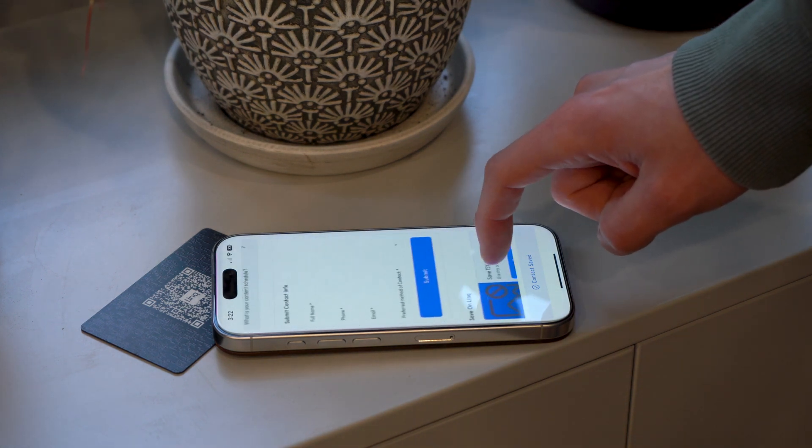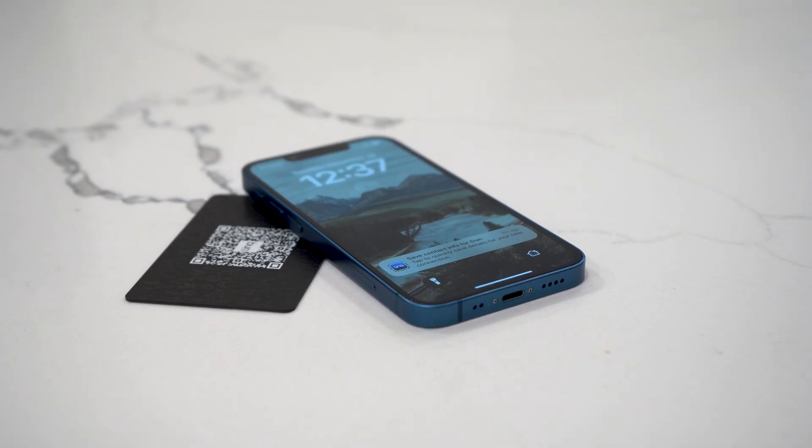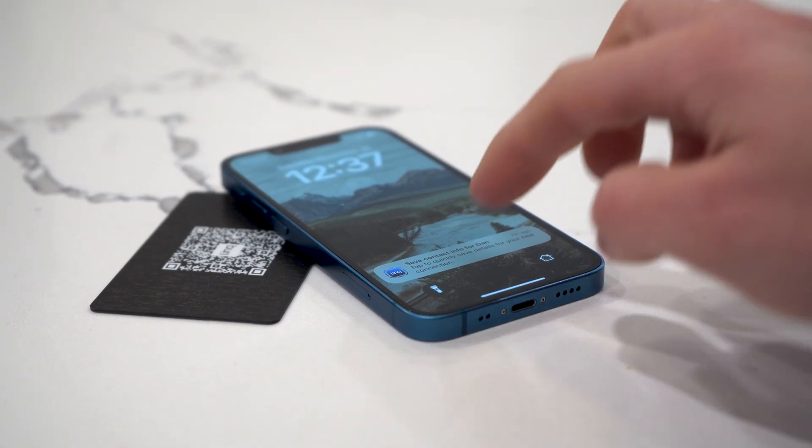Because an app clip is technically an app, it also allows notifications — which means even if they close your profile, they'll still be prompted to save your contact info, just like a traditional app. You can even customize these messages, but more on that later.